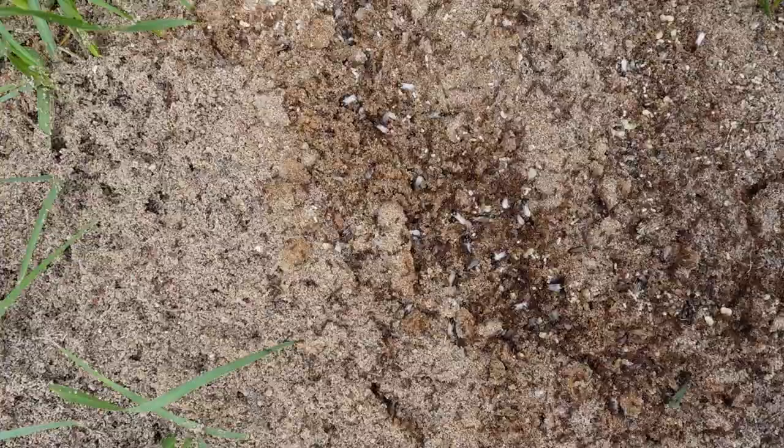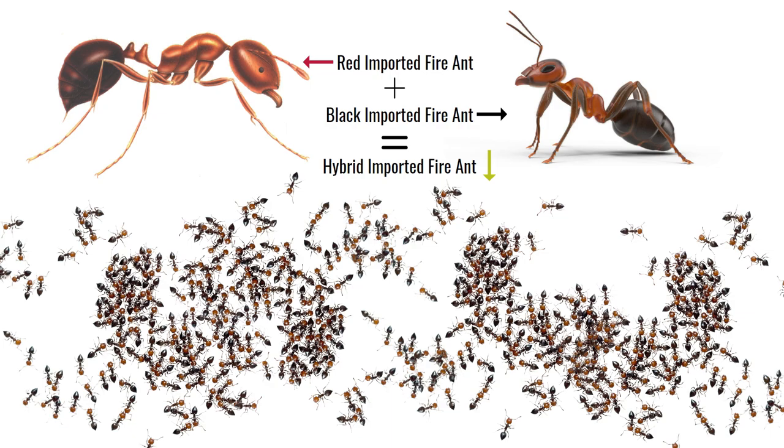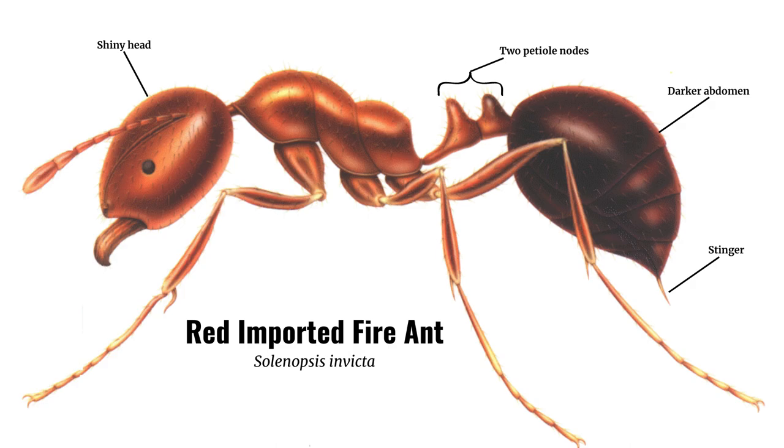One of the most despised invasive species has to be the imported fire ants. Two different fire ant species were introduced in the United States by accident in the early 1900s: the black imported fire ant and the red imported fire ant. To make matters worse, these species can hybridize, creating a third species.